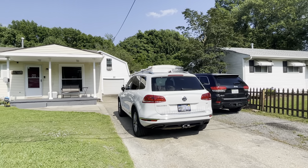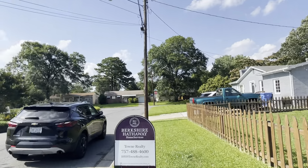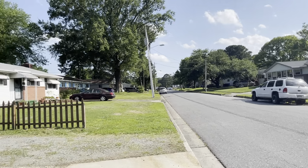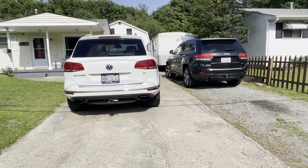We are in the South Norfolk area of Chesapeake, tucked in the back of the neighborhood. This particular property does have a two-car driveway, but only half of it is paved.